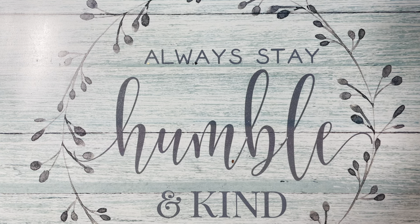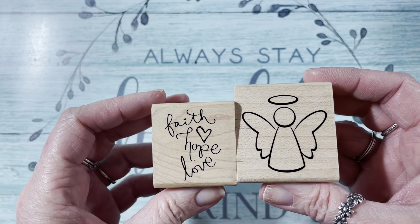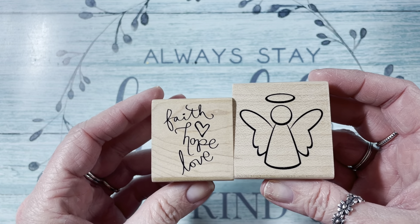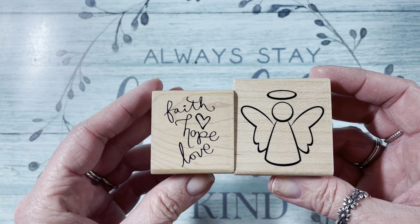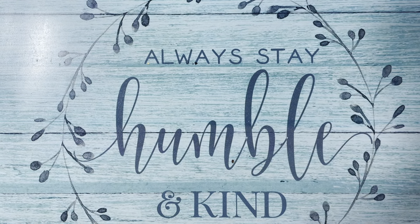Then I grabbed two stamps from StampAbilities — these were 40% off, both $3.99. There's an Angel and then Faith, Hope, and Love. I thought they were really cute.